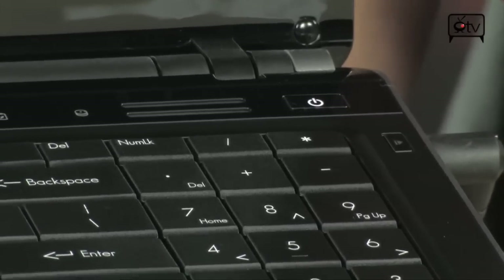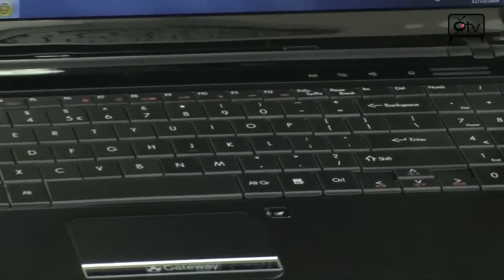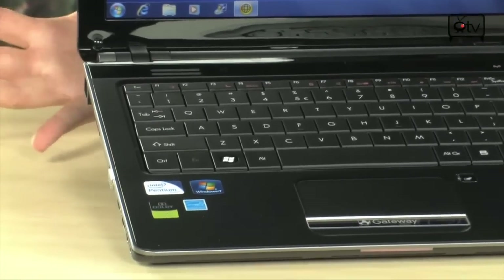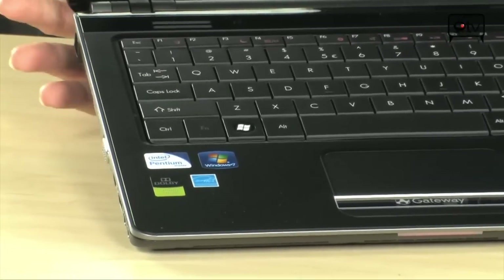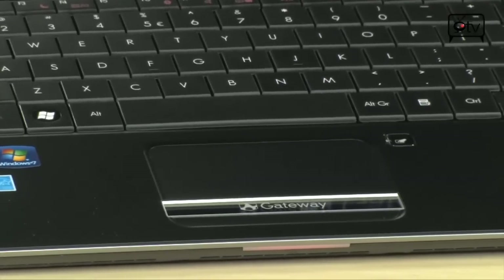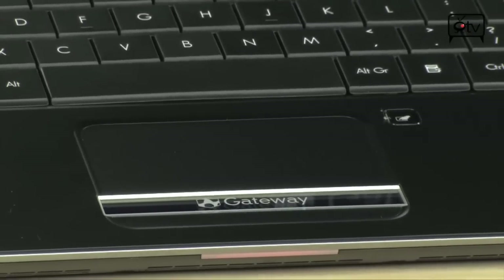Take a look at this keyboard. This is a full size keyboard with a numeric keypad — full size, flat, cool looking, almost embedded. It's really clean looking and it's going to be really easy to type on. Anything you've got to do — any paper you've got to write, any presentation you've got to put together — you'll be able to do that.